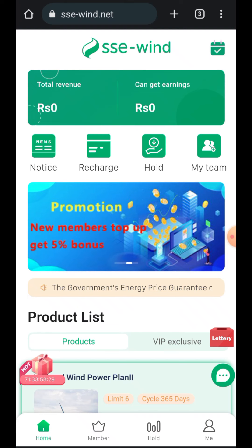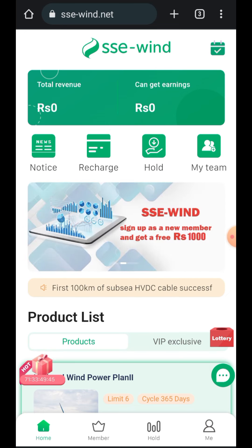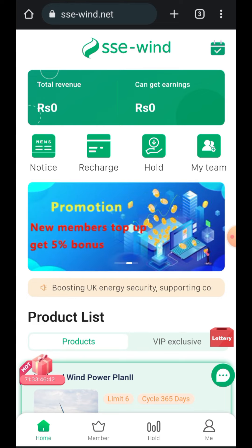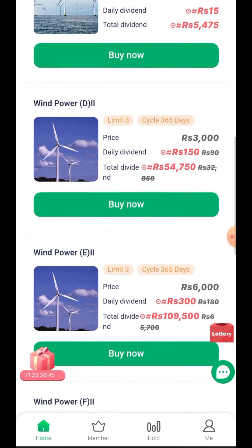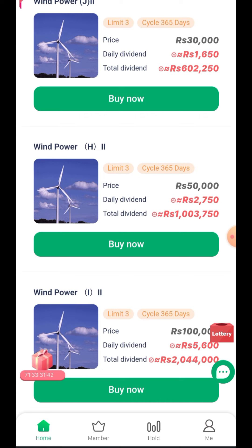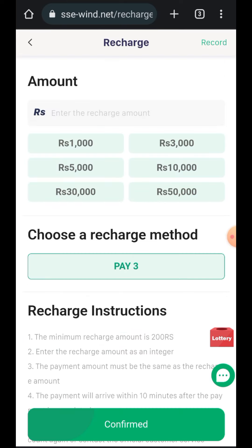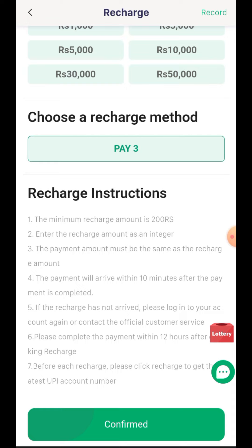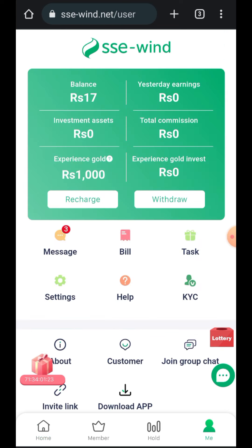This is how the inside of the app looks. Basically, you register and then start earning money, but only after you have recharged. You have to recharge and buy some plans. There are different plans that give daily dividends. You can recharge amounts like 1000, 3000, or 5000 rupees, and the minimum recharge amount is 200 rupees. Once you recharge you can buy those plans and start earning.